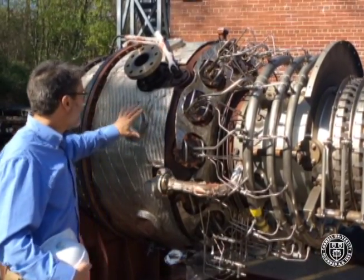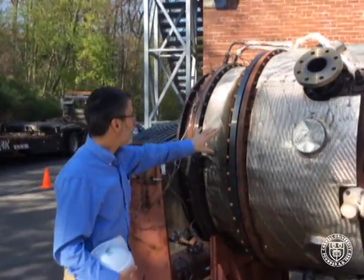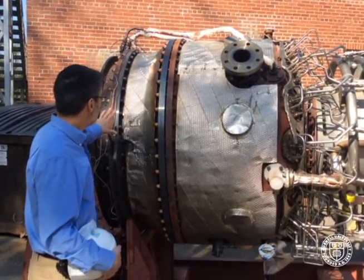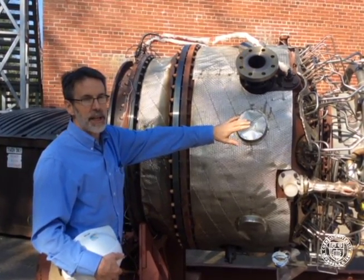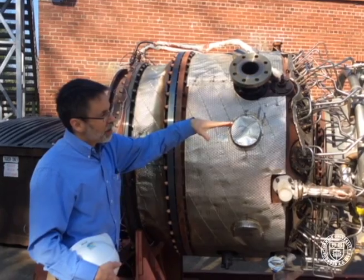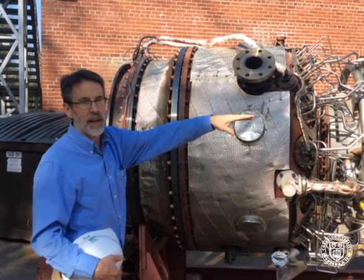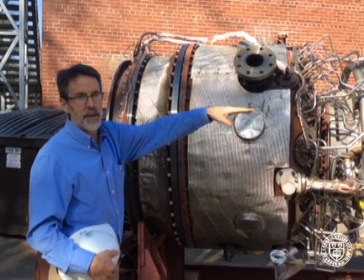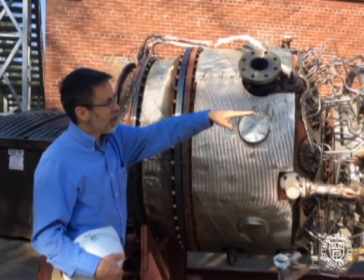The expanding gas then moves through the back end of the engine where three stages of power turbine will extract mechanical energy for two purposes: one, to compress the air coming into the engine, and second, it'll cause a shaft to rotate out the front of the engine that's driving an electric generator. That shaft is connected through a gearbox to the generator, making 15,000 kilowatts at peak energy to the campus.